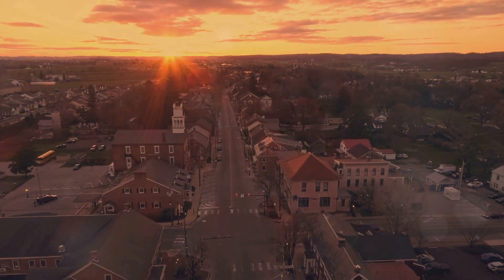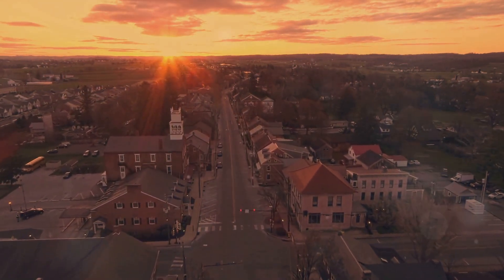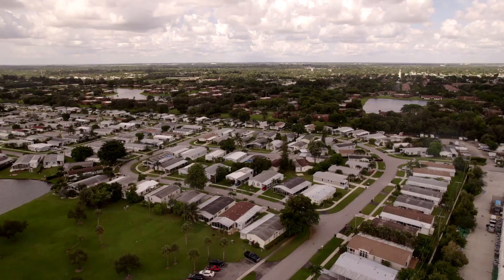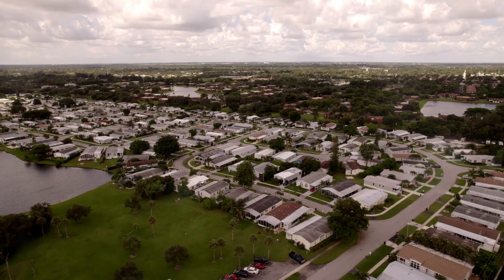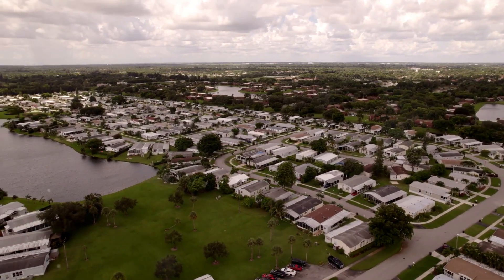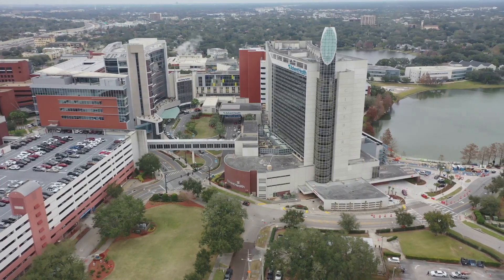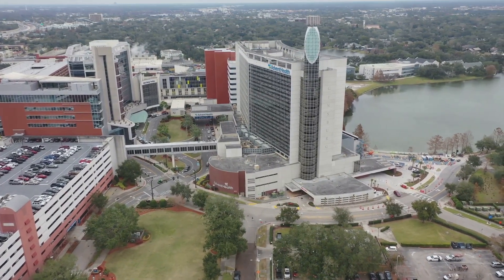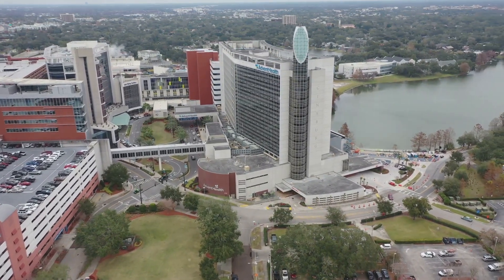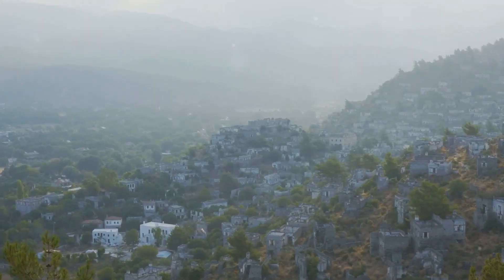Starting our countdown at number 10, we have Mount Dora, a charming little town that's big on culture. Nestled in central Florida, Mount Dora is home to just over 13,000 residents. This town offers a unique blend of small-town charm and sophisticated living, with a median housing cost that is surprisingly affordable. Healthcare in Mount Dora is top-notch, with several top-rated hospitals in the vicinity. This quaint town is filled with antique shops where you can find hidden gems, and the lakeside setting offers a tranquil backdrop for leisurely strolls.